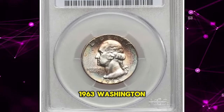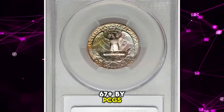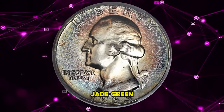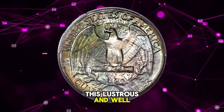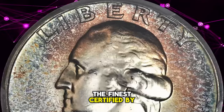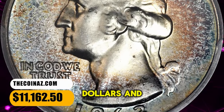1963 Washington quarter, graded in mint state 67 plus by PCGS, Type A reverse — a beautifully toned superb gem. Jade green, golden brown, powder blue, and plum red endow this lustrous and well-preserved silver type coin. The present example is the finest certified by PCGS. It was sold for $11,162.50.